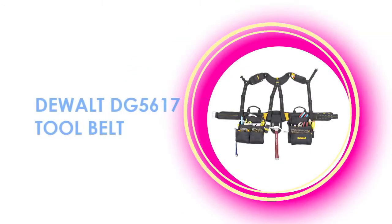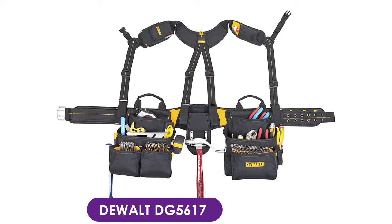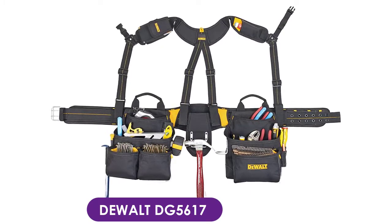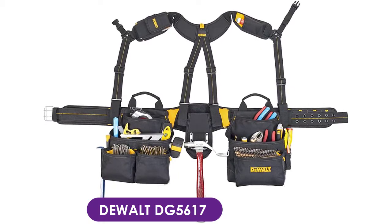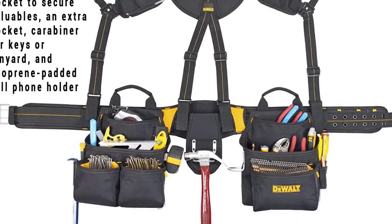At number three, the DeWalt DG5617 tool belt. It is a suspender-style tool belt, which makes carrying a full load of tools an easy task. It's designed with fully padded yoke-style suspenders with pockets. The suspender straps are designed with breathable mesh to make them more comfortable on the back and shoulders.